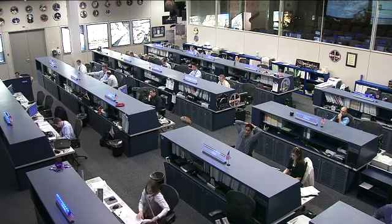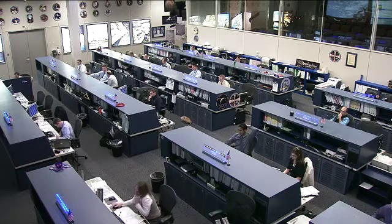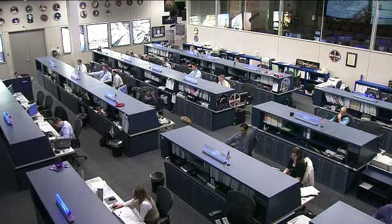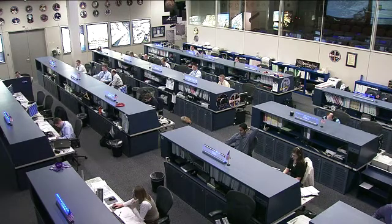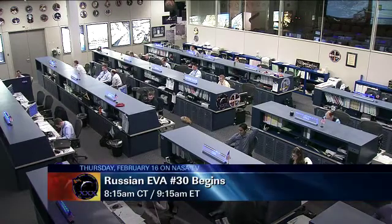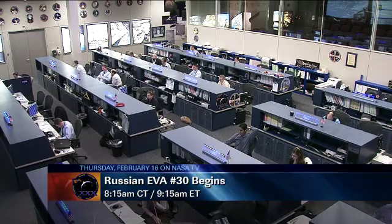In the remaining time they'll be installing some debris shields on the outside of the Russian segment. And if time allows, they're going to take care of some experiment work on the outside of the station as well. Live coverage will begin tomorrow at 7:45 a.m. Central Time, 8:45 a.m. Eastern Time, and the spacewalk itself will get kicked off at 8:15 a.m. Central Time, 9:15 a.m. Eastern Time. Again, it'll run about six hours.